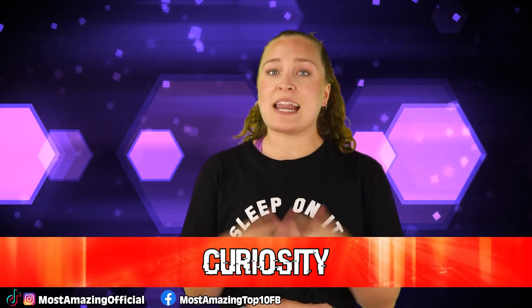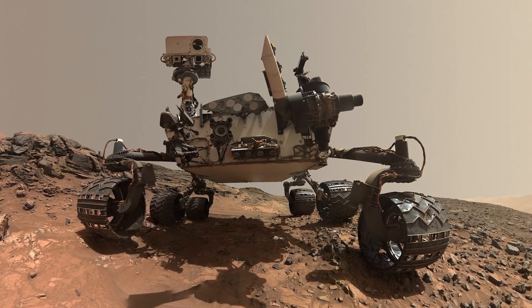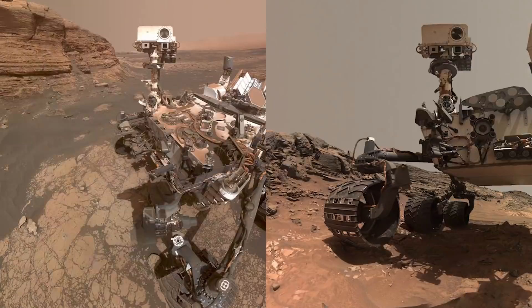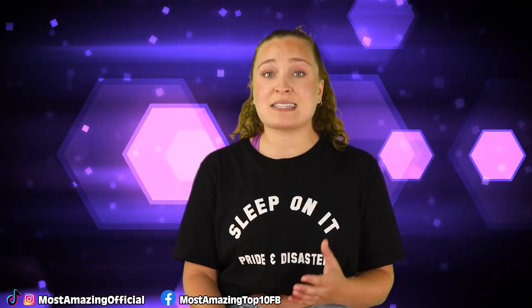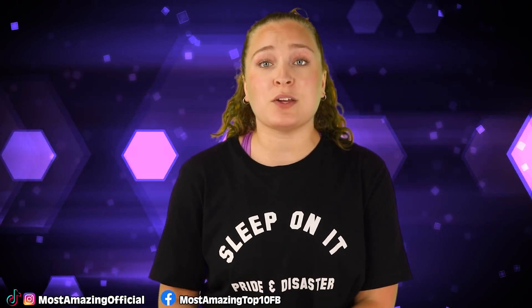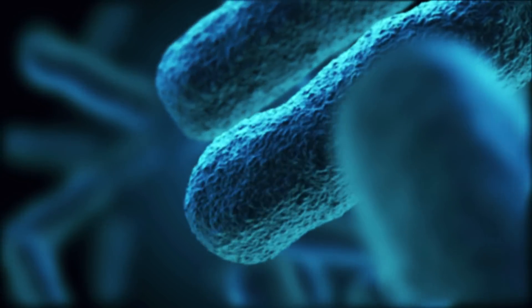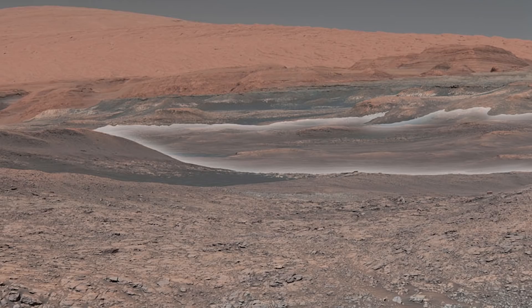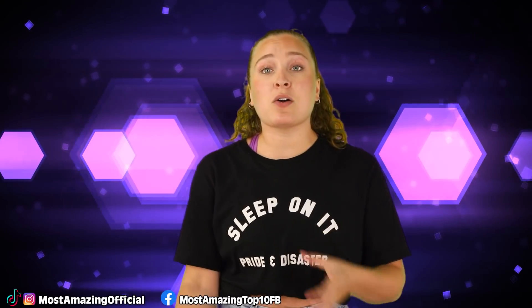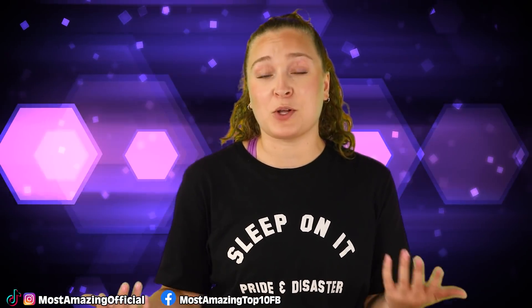In our number 6 spot, we have Curiosity. The Curiosity rover found the presence of minerals like sulfates and sulfides. This was important because if life once existed, these minerals could have been utilized by ancient microbes that may have once, or possibly still do, exist. Scientists hypothesized that primitive microbes may have used the minerals as a source of energy by feeding on Martian rocks. These minerals also showed that when liquid water existed on Mars, its chemical composition would have been fine for humans to drink — another important factor in determining how hospitable the planet was.